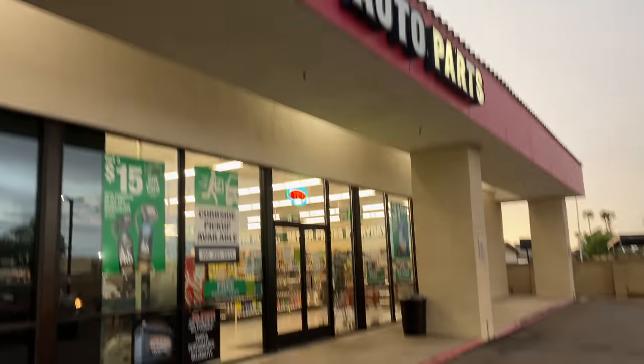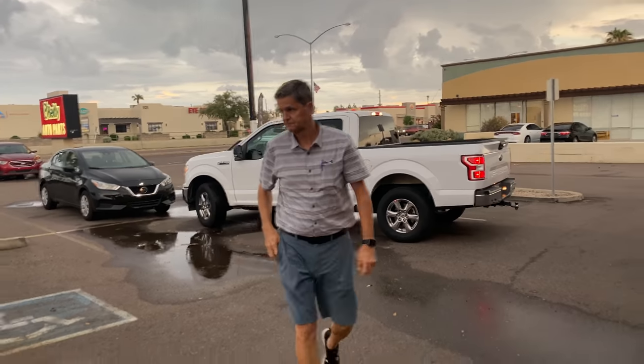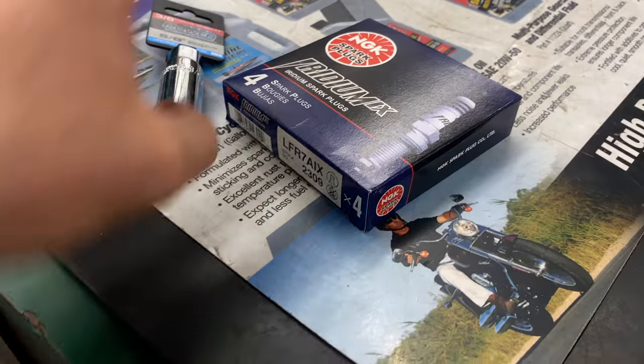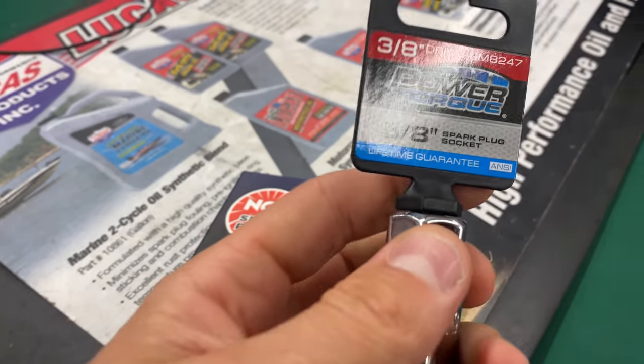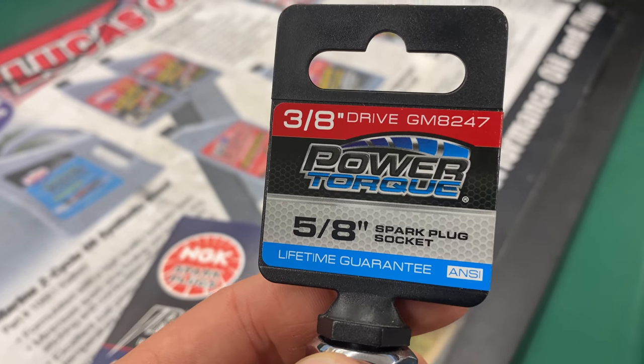Headed over to O'Reilly Auto Parts with my dad — a little father-son time — to get a step colder spark plug. Here's the number for them and a 5/8 spark plug socket.